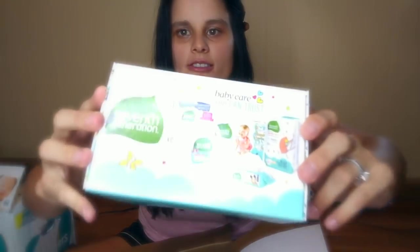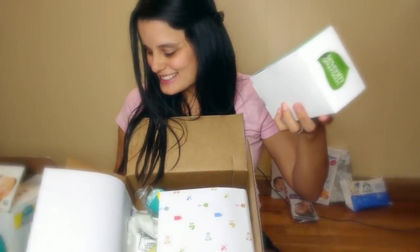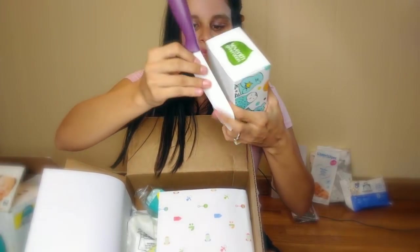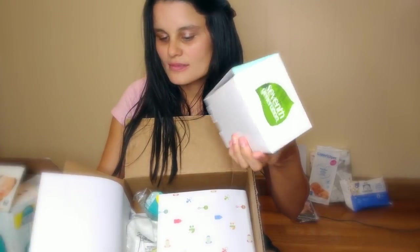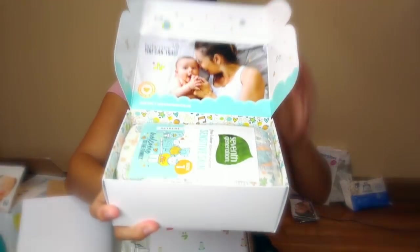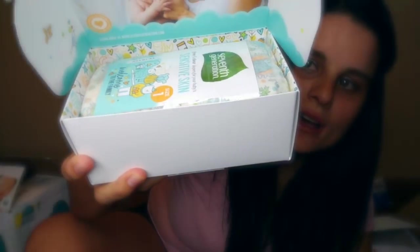Next thing I got is this 7th Generation little sample box. I love 7th Generation — have I told you how much I love 7th Generation? I love their products. So let me get my knife again to open this up.